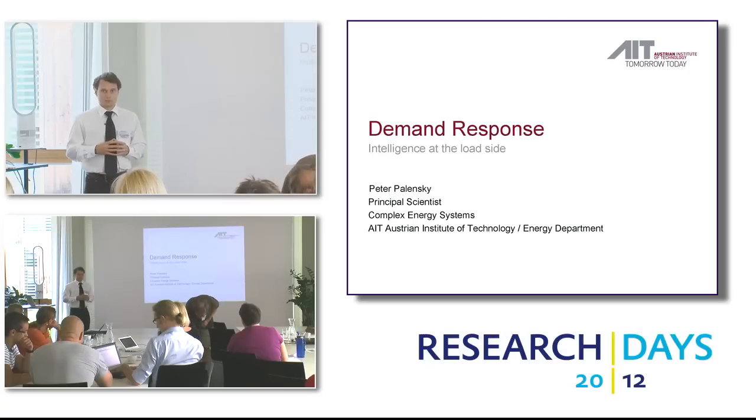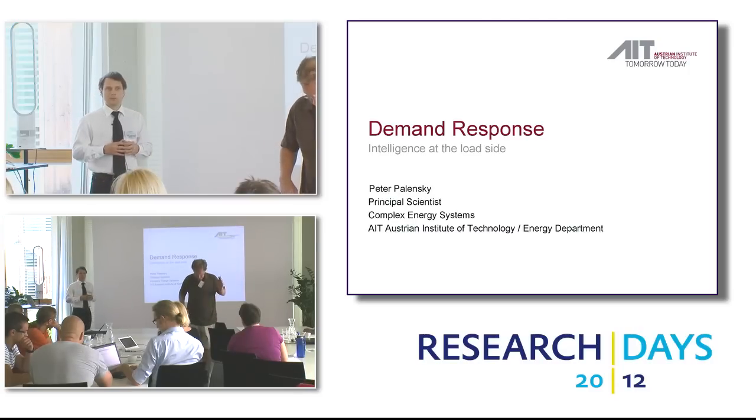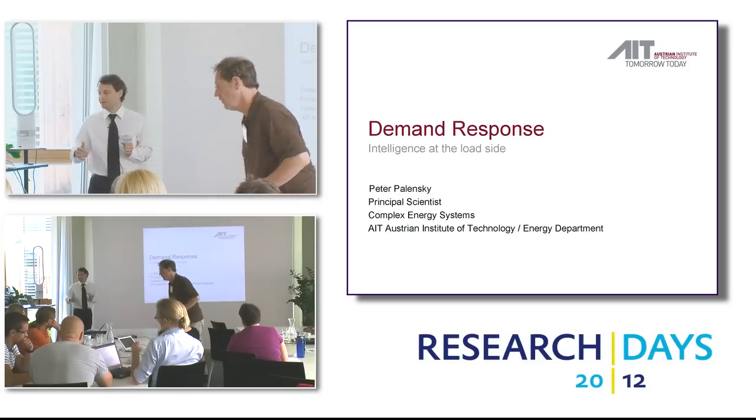My talk today is about demand response — what we can do on the load side, or what was called the load side in previous times.